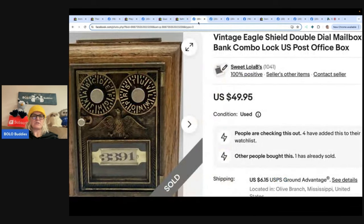Next: a vintage Eagle Shield double dial mailbox bank with a combo lock — a US post office box converted into a bank. The seller purchased it at a garage sale for a dollar, had never seen one before, and had no idea what it sold for. When she checked comps, she was surprised to see it selling for around $50. She listed it for $49.95 and it sold within a month. Her eBay store is Sweet Lola Bees.